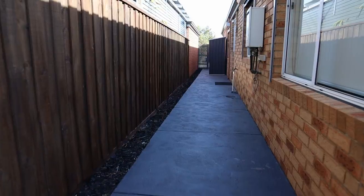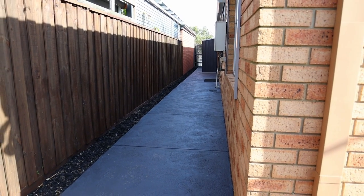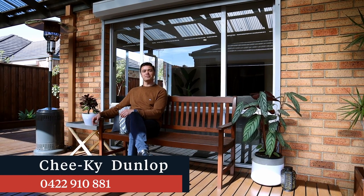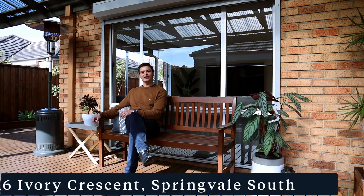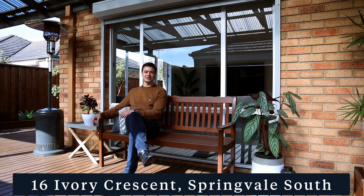Well ladies and gentlemen, there you have it. I've been working in real estate for 19 years now and there are not many homes that I can absolutely say I really adore and love. I hope the next eventual buyer loves it just as much as I do. Thanks for having a look at the video today and I'd love to see you at the open for inspection — thanks so much.